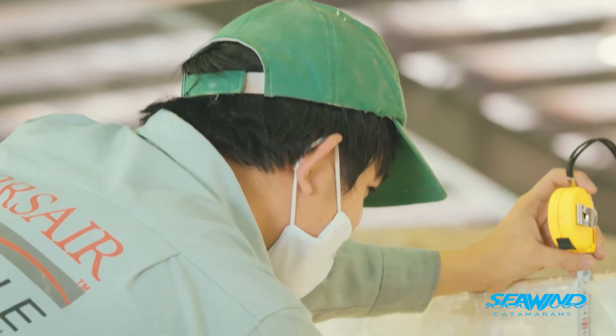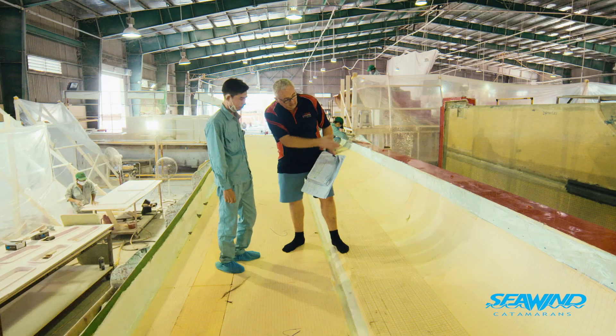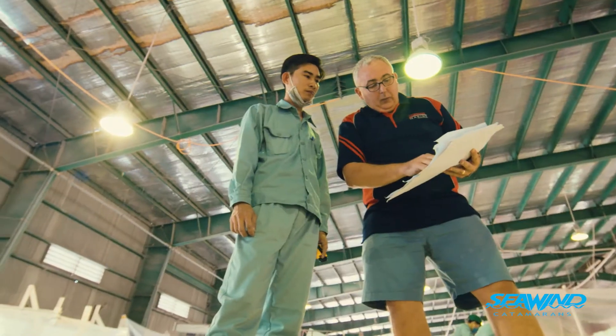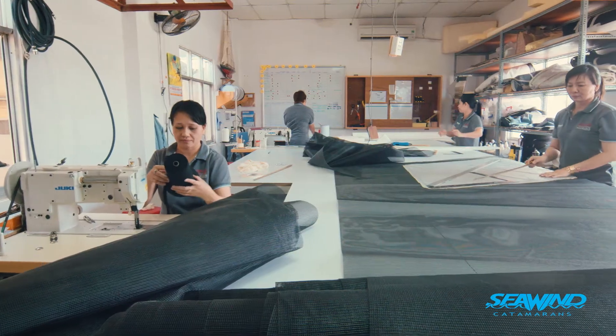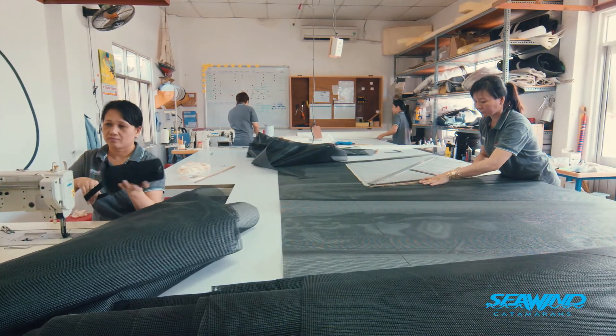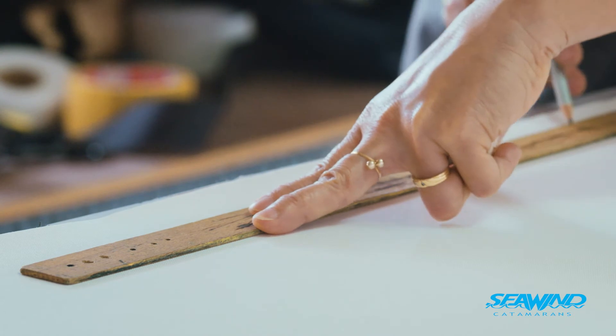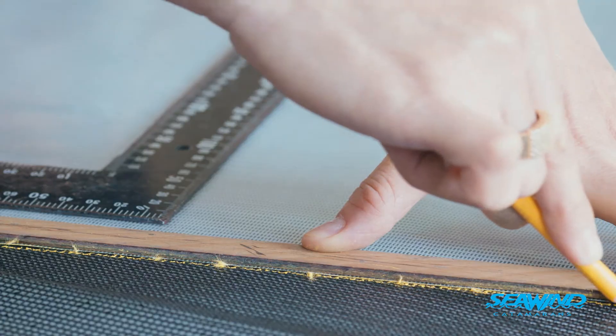When the board is down, you've got something very close to 1.82 metres of board in the water. When it's retracted, it's completely enclosed in the hull side — it does not protrude through the deck. That's an aesthetic thing; it's a very nice style.